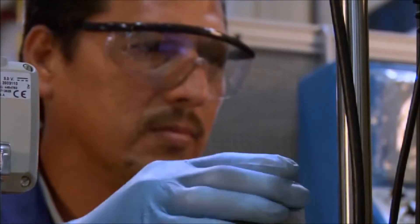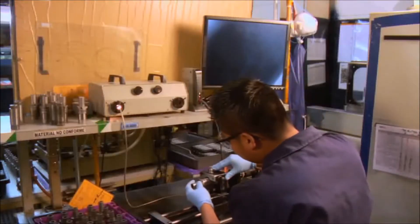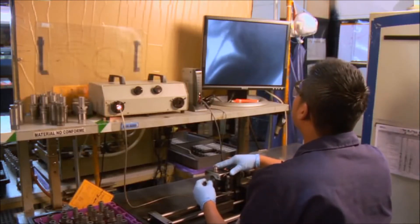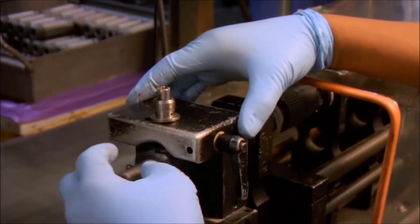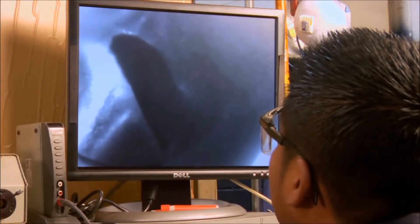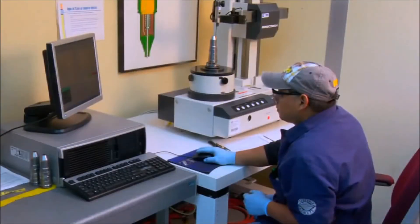All poppet valves in the control assembly are visually inspected in the critical sealing areas using a microscope that allows us to catch defects not visible to the naked eye. Injector bodies are inspected for internal defects using a borescope. We can detect the smallest defect in the part, which is critical when component tolerances are measured in microns — one-eighth the size of a human hair.